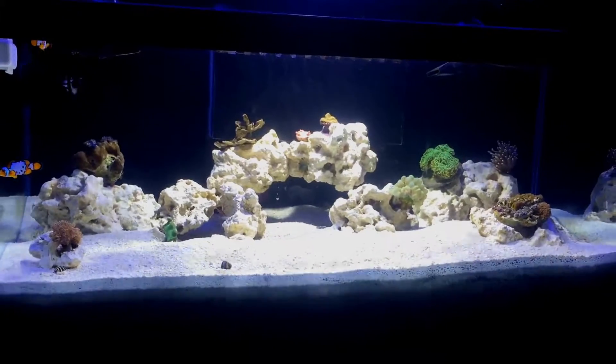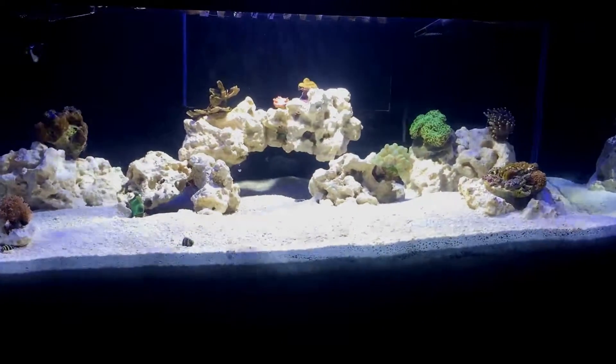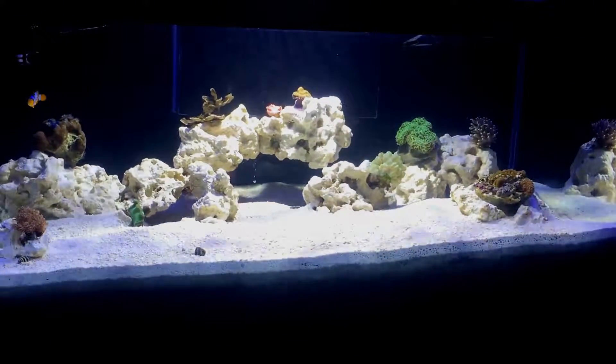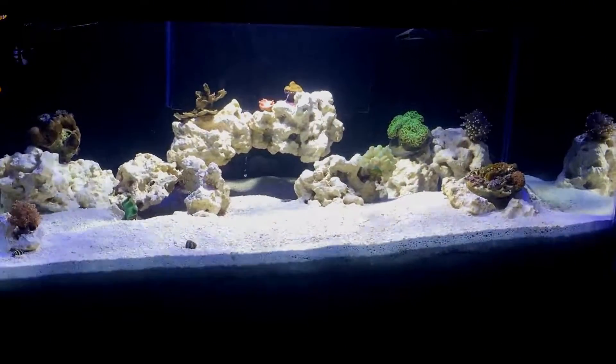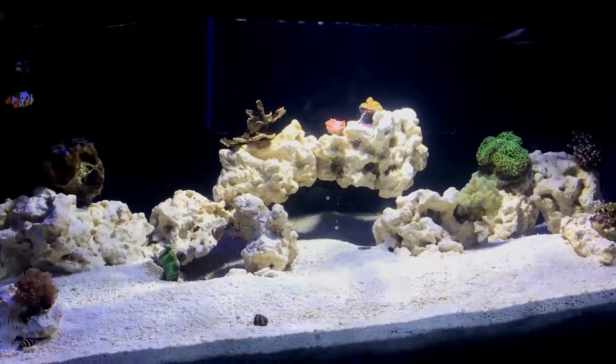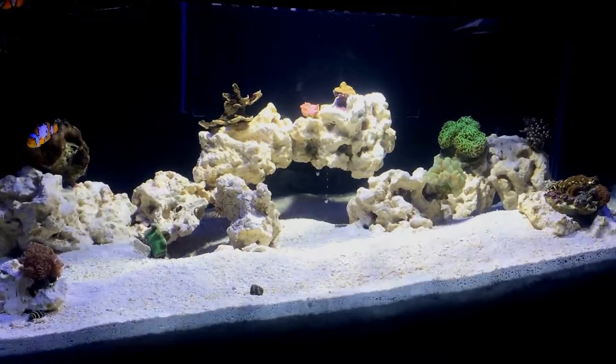If you're going live rock, once you've done your research, get your live rock, get it in a bucket, and start the curing process - which is basically removing all of the dead stuff off of it so it doesn't leach into your tank. That's going to take about a month, so now we're at two months where your rock is completely cured.